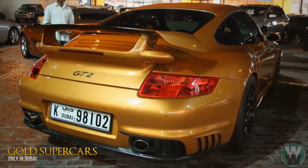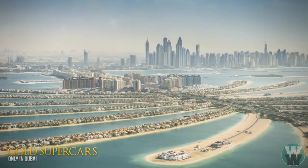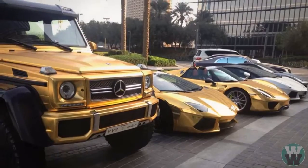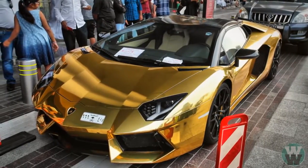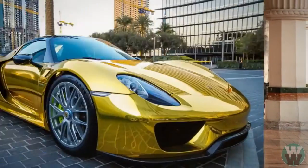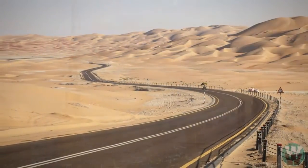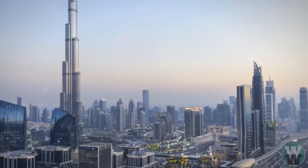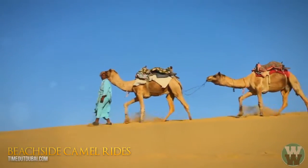Number 6: gold supercars. With the amount of extravagance in Dubai, it comes as no surprise that billionaire oil tycoons and their offspring are now painting their exotic cars in gold. There's no better way to show everyone your success than by wrapping your million-dollar supercar in gold. While flaunting like this in most other countries would come across as arrogance, in Dubai it is almost considered the norm.